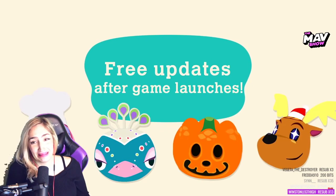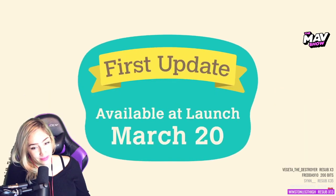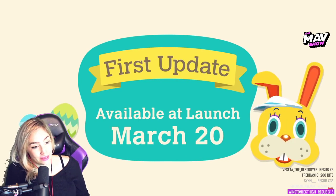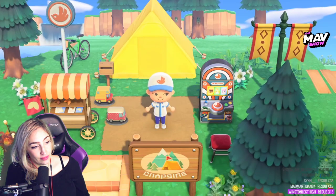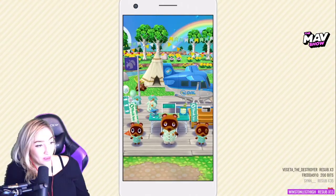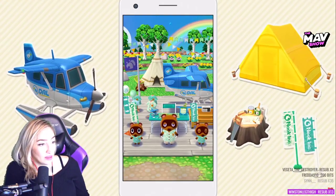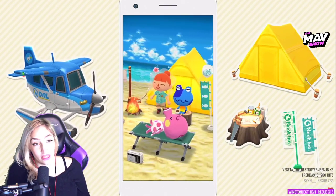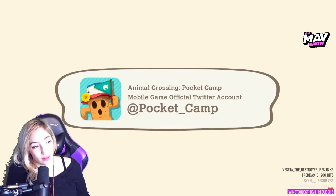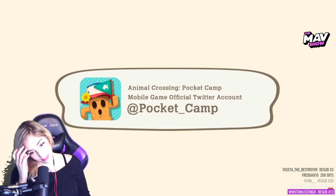Free seasonal events throughout the year! The first free update will be on launch day, March 20th. By installing this update, you can celebrate Bunny Day with a special event in April. Also, we're planning to roll out a special offer for both Animal Crossing: Pocket Camp and Animal Crossing: New Horizons, through which players can receive special items in each. I played Pocket Camp! Details will be announced at a later date from the official Animal Crossing Pocket Camp Twitter account.